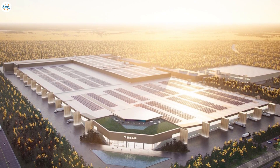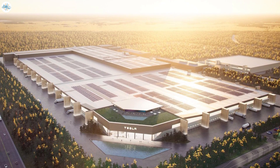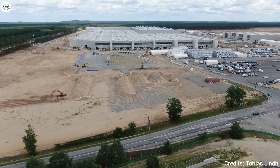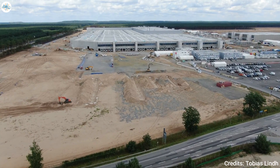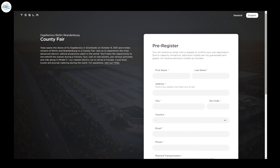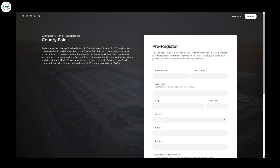Moving to the last update: Tesla Giga Berlin has opened registration for those who want to take part in the county fair on October 9th. The visit will include a tour of the factory as well as a ride of Model Y. Elon Musk tweeted on August 13th that Tesla will host a county fair and factory tour, and now the company has opened registration for the event that will usher in a new era for Tesla and all of Europe.